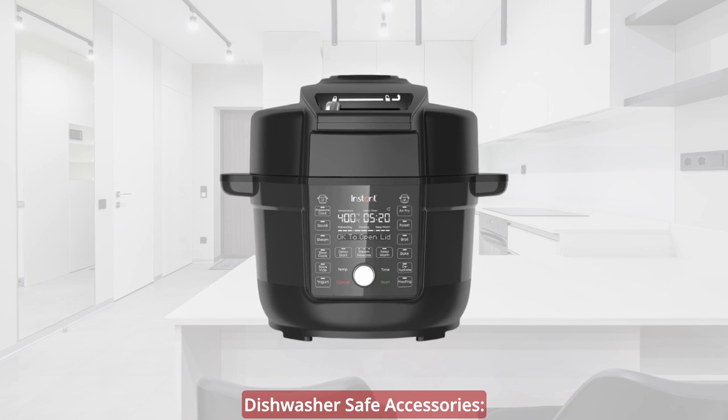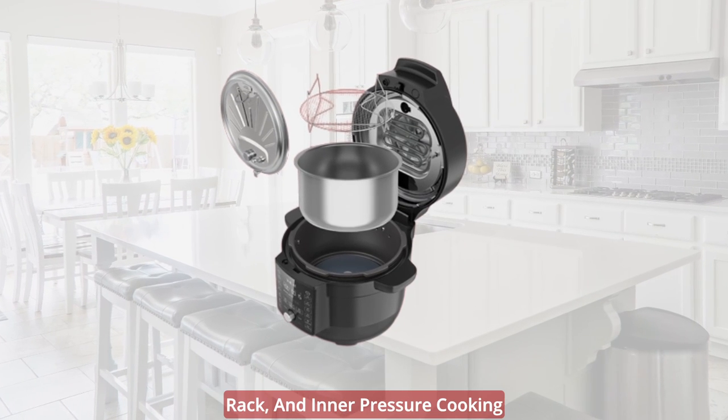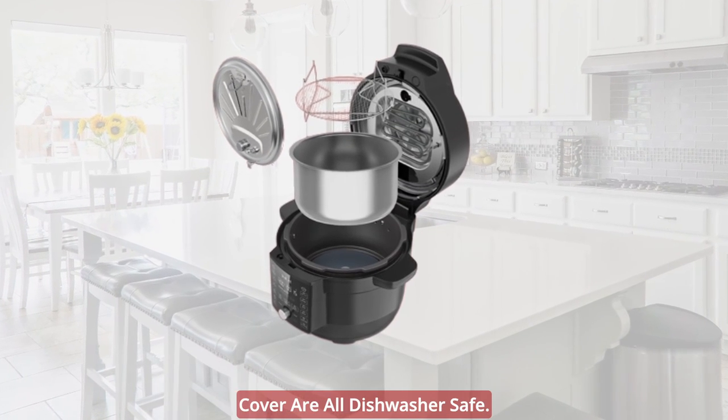Dishwasher safe accessories — clean up is a breeze. The cooking pot, steaming and air frying rack, and inner pressure cooking cover are all dishwasher safe.